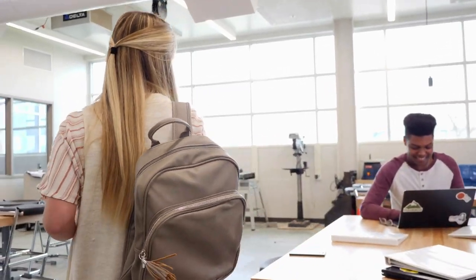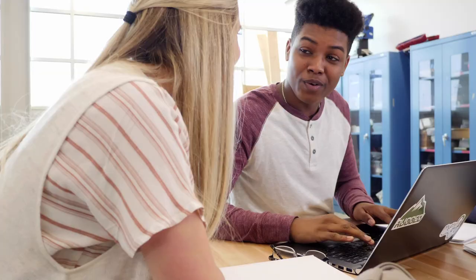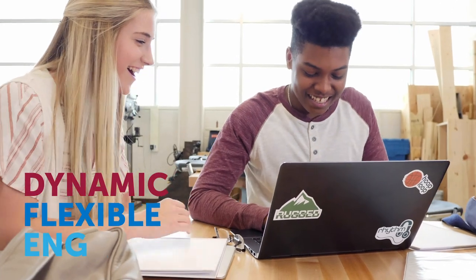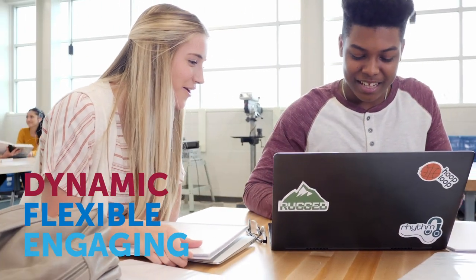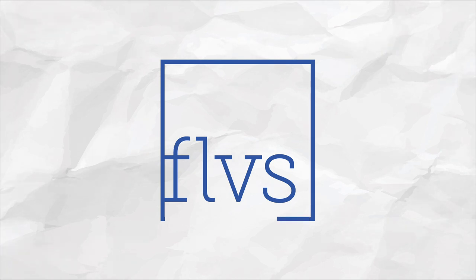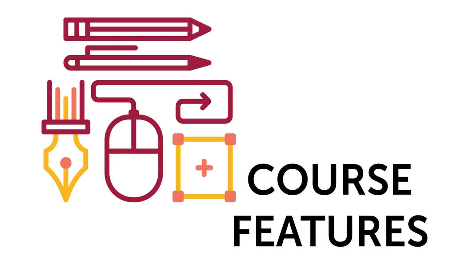Successful students are informed citizens who are college and career ready, and taking an online or blended learning course is a great step along that path. We believe every student is unique, so learning must be dynamic, flexible, and engaging. While online learning may be new to some, Florida Virtual School has been developing internet-based courses for students for more than 20 years. Let's take a look at some of our course features, so you can see firsthand that your learning is in good hands.